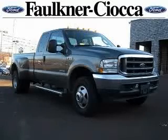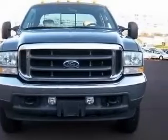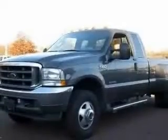We are proud to present this excellent 2004 Ford F-350. This F-350 has a 6.0L V8 diesel engine and an automatic transmission.